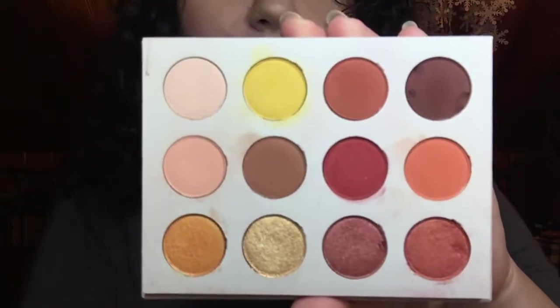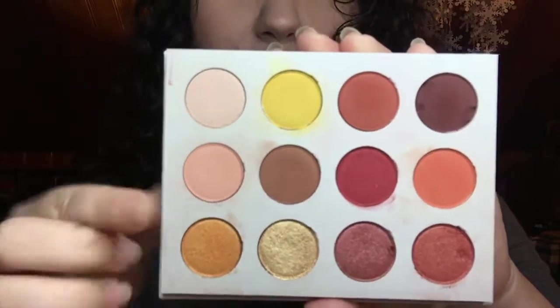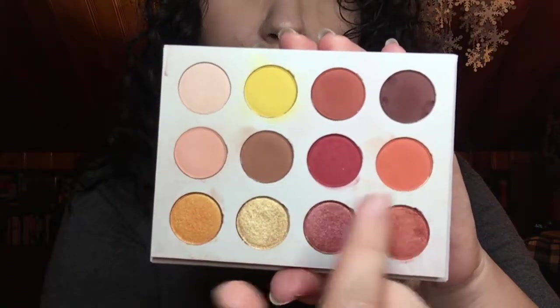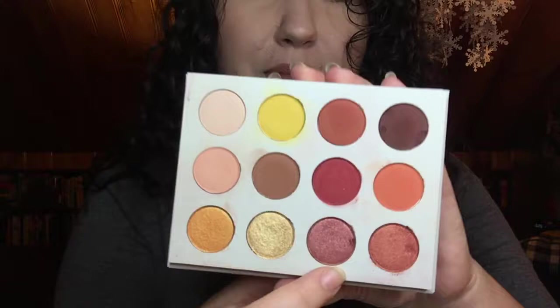These shades are absolutely gorgeous. This yellow is really pigmented and blends like a dream. These are perfect for setting your eye and blending out your crease. This red and this orange — gorgeous. The shimmers are some of the best ColourPop shimmers I have ever used. This takes the number one spot over the Natasha Denona just because of the price — this was only $16, while the Natasha Denona is $130.